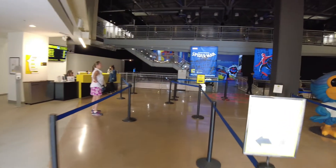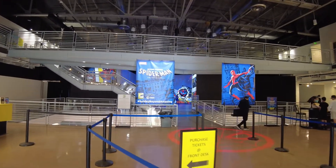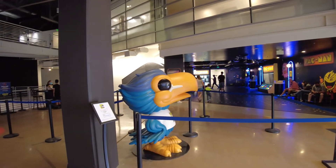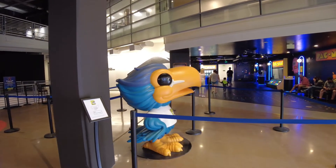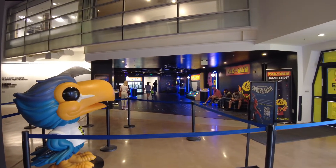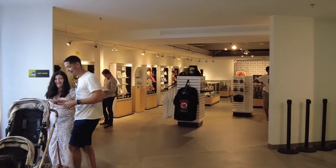Stepping inside, we're greeted immediately. The Spider-Man exhibit is straight ahead of us. To the right, there's a big Funko version of the Toucan, the Comic-Con Museum mascot, and a small exhibit there of Pac-Man. And to our left, of course, is a gift shop — no place is complete without one.